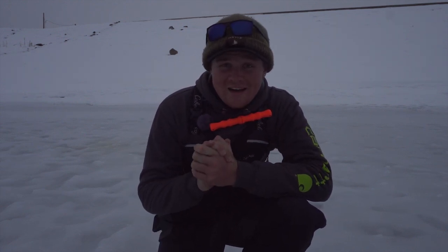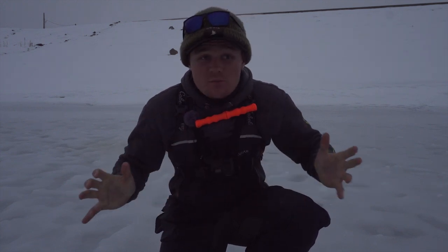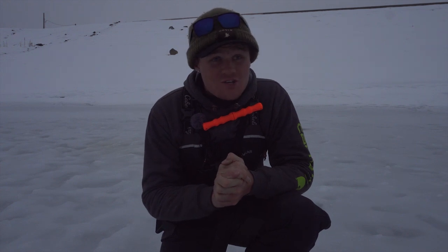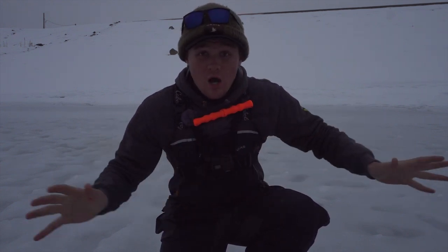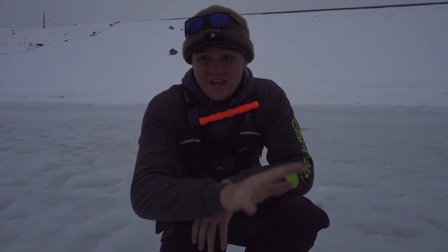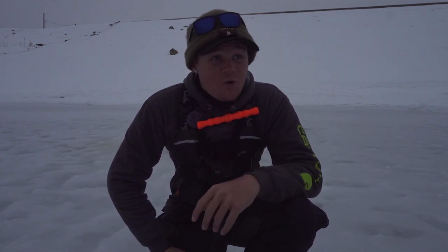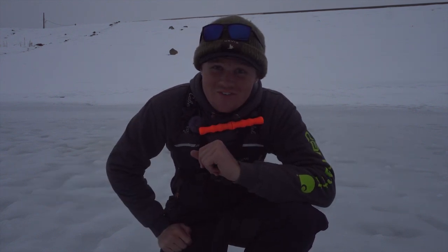Good morning folks, welcome back to another day on the hard water. Today we are doing something a little different. I love hard water fishing, I love eating fish, and I decided to combine those two into a whole day. I brought the stove, all the seasonings, everything I need — we are going to be doing a catch and cook on the ice. Stay tuned, hope you guys enjoy the video.